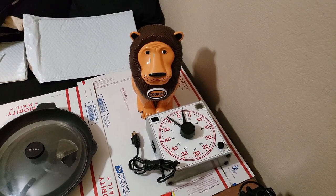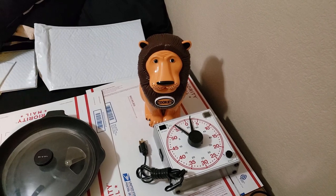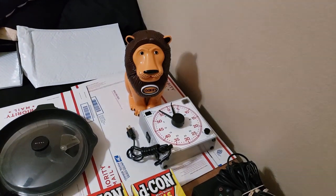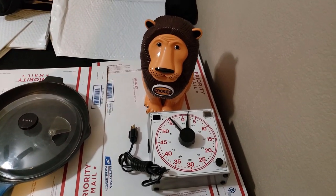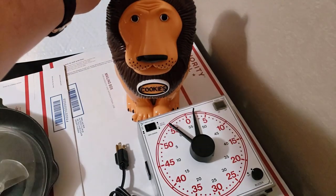Prices were all over the place, anywhere from $25 to about $35 shipped. A lot of people were doing $20 plus shipping. I listed mine for $35 shipped, which was towards the higher end. There were a lot listed lower than mine, but mine sold within probably four days for full price. I paid $3 and sold for $35.